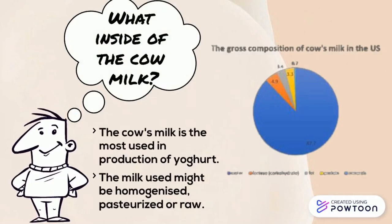What is inside cow milk? Cow milk is the most used in production of yogurt. The main use might be homogenized, pasteurized, or raw.